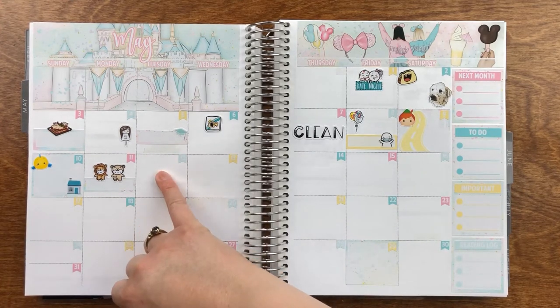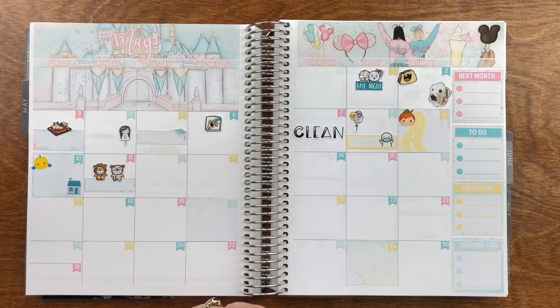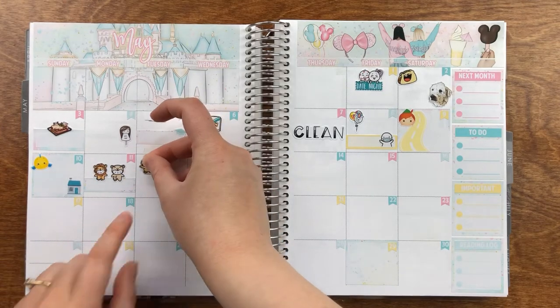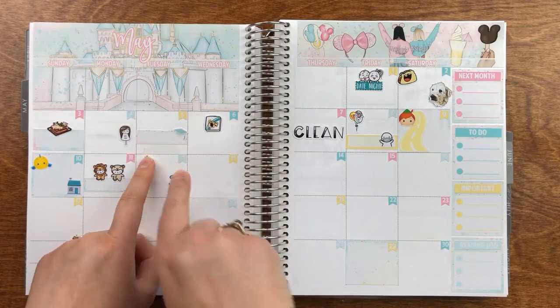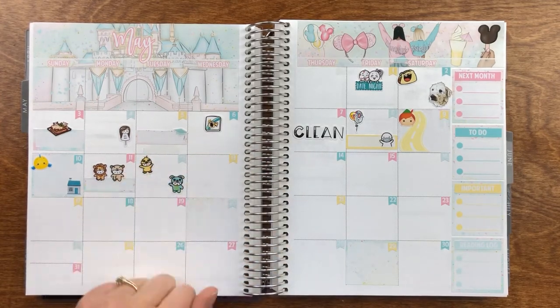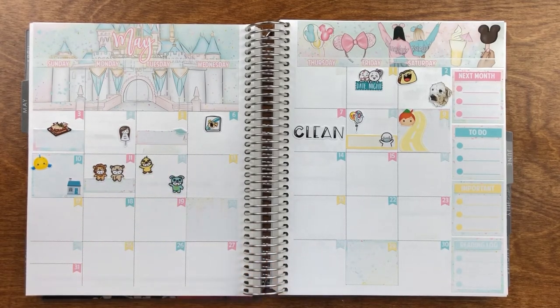Then on to the 12th — it was our Toy Story date, and we also had our grass seed installed. I have Ducky and Bunny from Toy Story; this one is also from Once More With Love — it just matched the colors really well. We just watched the original Toy Story though.